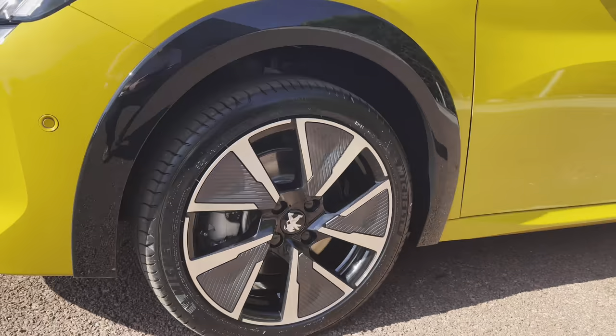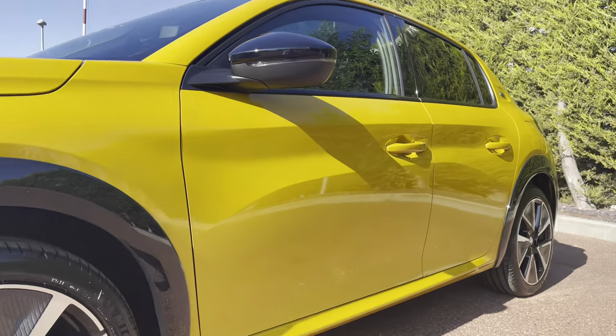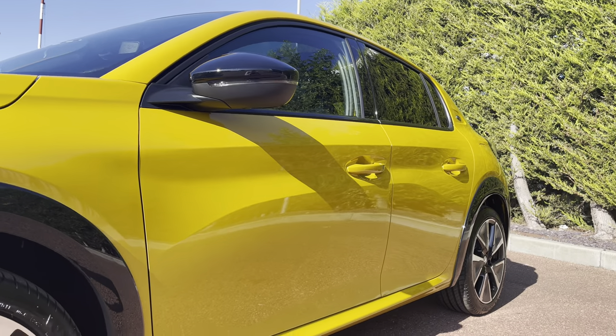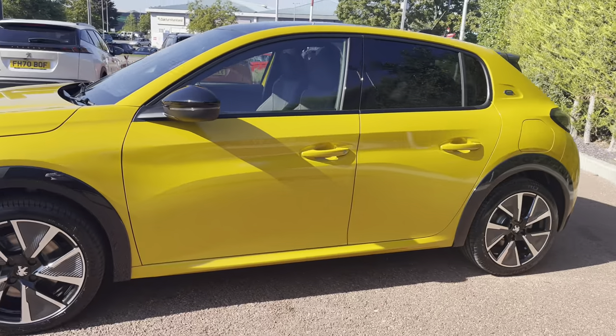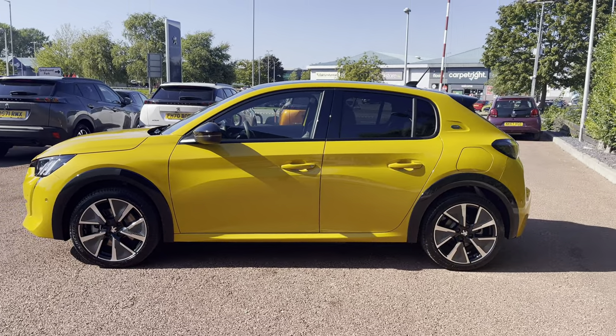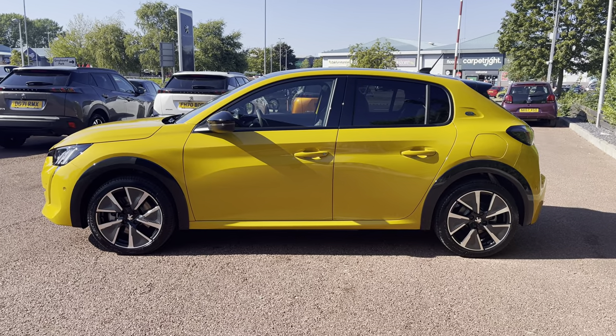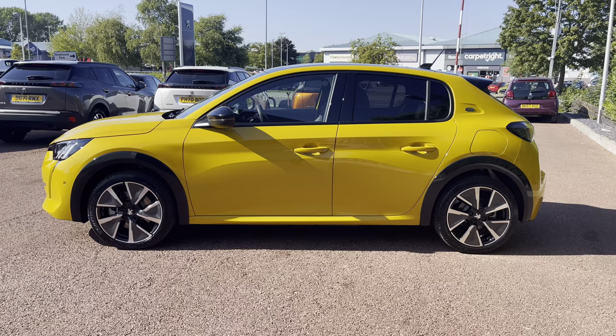Moving along the right-hand side, you can see the 17-inch short diamond-cut two-tone alloy wheels that have the Peugeot badging in the centre. Looking along the car, you can see the indicators integrated into the narrow black wind mirrors. We also have the black rubber window trim and those beautiful gloss black wheel arc extensions, which really nicely complement the ferro yellow paintwork across the whole of this Peugeot 208 GT.